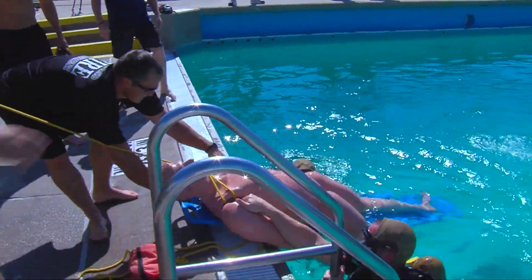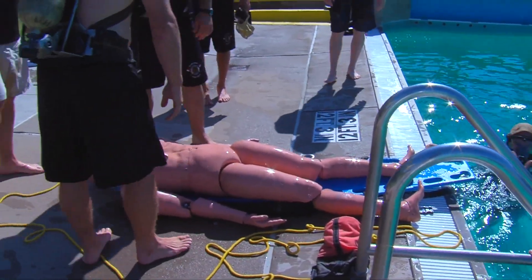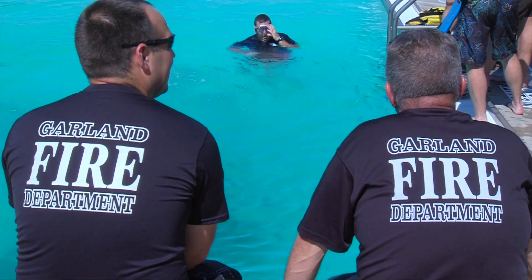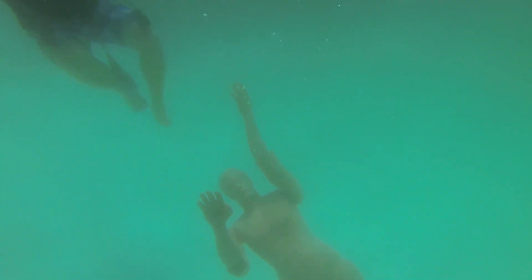The time and effort taken to put on such training is not an easy task, but the department knows that the skills and knowledge learned here today will help these firefighters in the future when the real rescue comes.